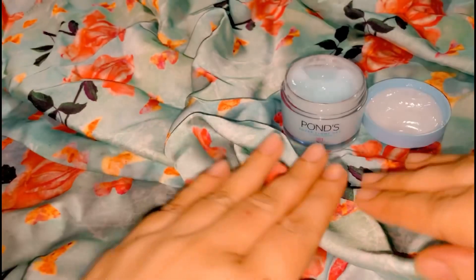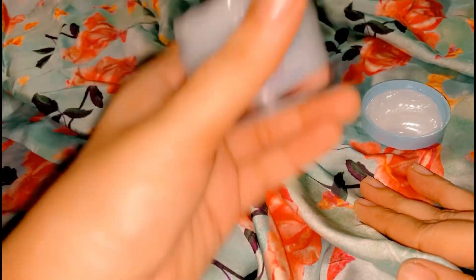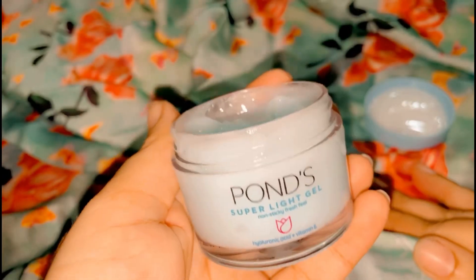I have a normal to sensitive skin type right now, just because of heat and weather. I also felt a cooling sensation and my skin felt a bit healthier overall after using this product.